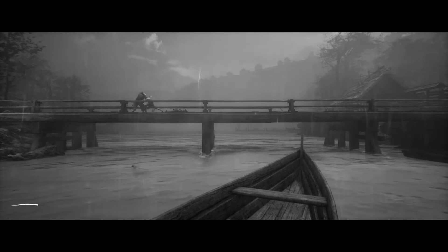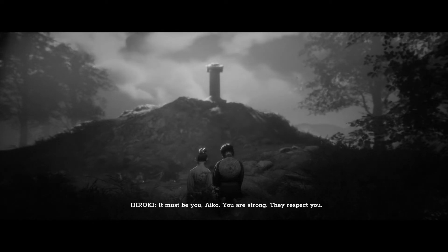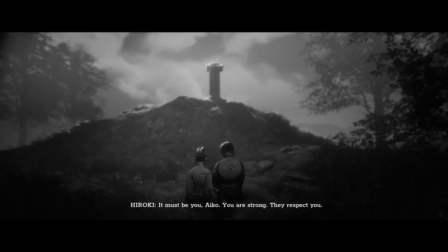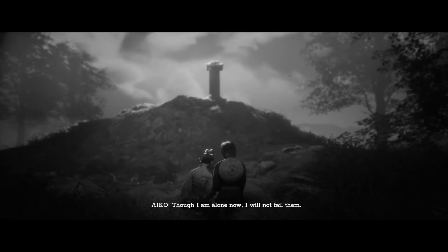Wrapping things up: Trek to Yomi is a beautiful, brooding game. It may be a bit too short for some, especially at its $20 price tag, but I felt the visuals, atmosphere, and gameplay more than justified the asking price. Trek to Yomi had me entertained from start to finish, and that's why it's my game of the year so far.